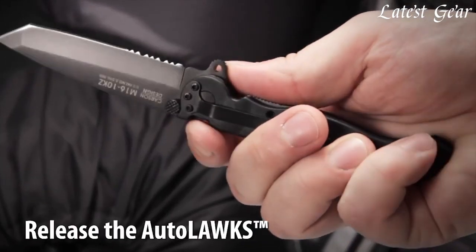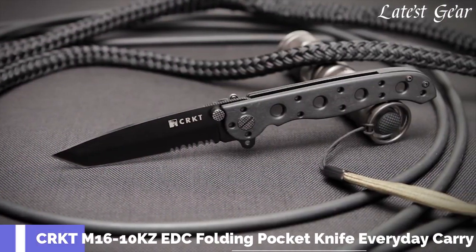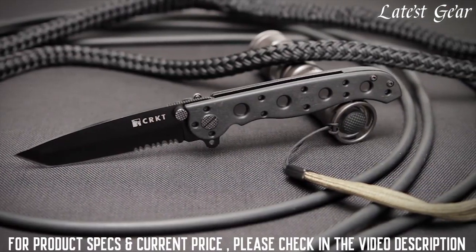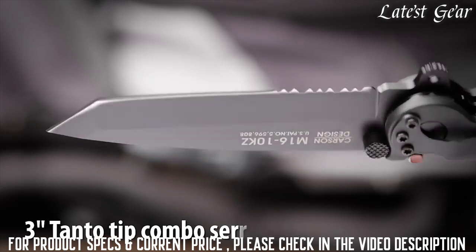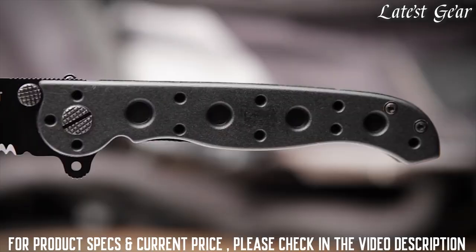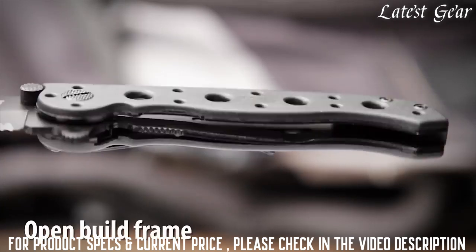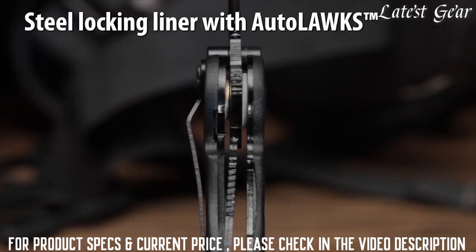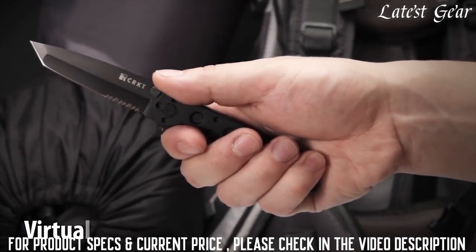With all-black EDC gear, you can have both form and function in your everyday carry. The M16 10KZ, designed by Kit Carson, features a high-carbon stainless steel blade with combined razor-sharp and triple-point serrations. The 3-inch dual hollow grind blade has a tanto tip that is excellent for penetration. Glass-filled nylon handles form an open-build frame which is easy to clean and built to sustain heavy use. It also has a stainless steel locking liner which, when used with the Auto-Lock safety, automatically turns the folder into a virtual fixed blade.